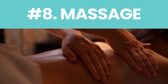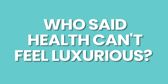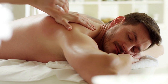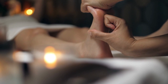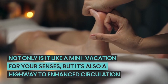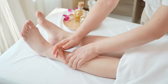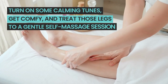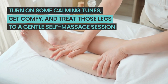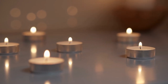Number eight: massage. Here's a little treat that's both pampering and beneficial. Professional massage is not only like a mini vacation for your senses, but it's also a highway to enhanced circulation. And the cherry on top? You don't always need a spa appointment. Turn on some calming tunes, get comfy, and treat those legs to a gentle self-massage session. It's relaxation and rejuvenation, all rolled into one divine experience.